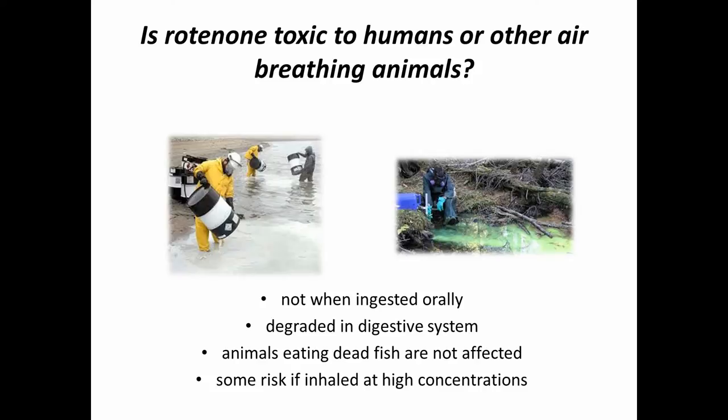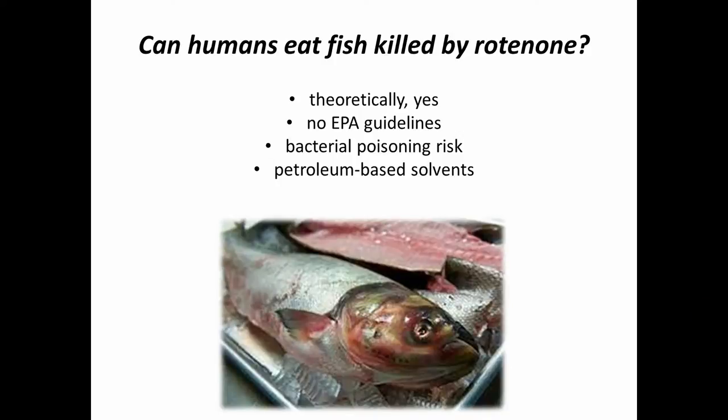Another question we get during these projects is whether people can eat the fish. Well, theoretically yes — the natives eat them when they use rotenone. But in modern society we need the FDA and EPA to ensure everything is safe before we can recommend that. There are no guidelines on that, so when we do projects like this we say don't touch the fish. Not only that, you're picking up dead fish and don't know how long they've been dead, and you want as fresh a fish as possible so you don't have any bacterial issues.